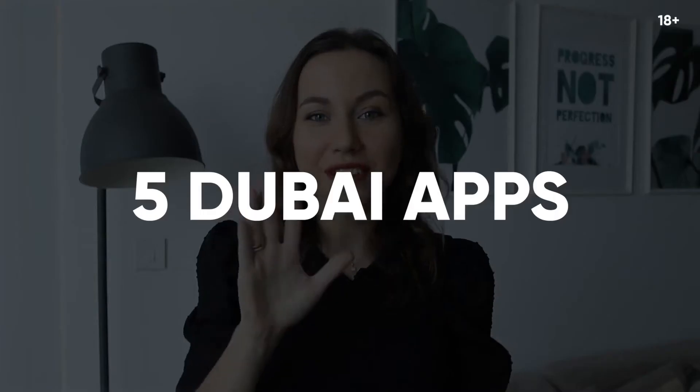Hey guys, welcome to Oxyvlogs and in this video I will give you 5 apps that will make your life easier in Dubai right now.